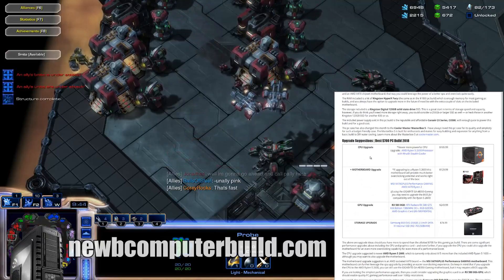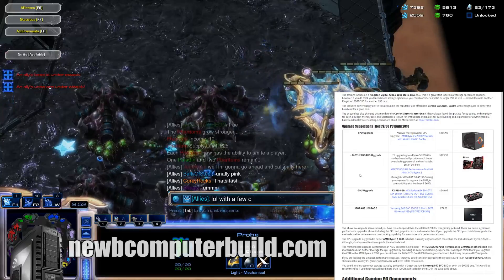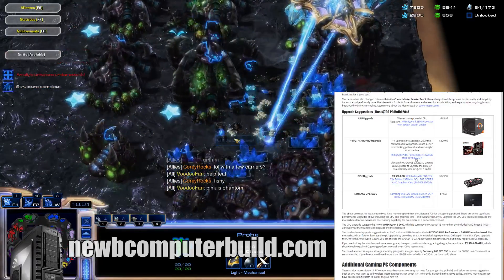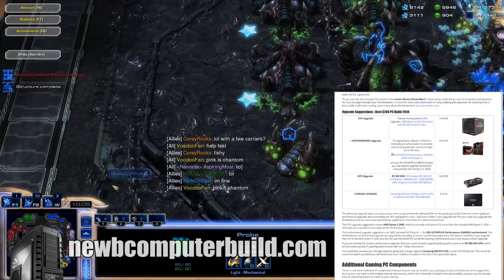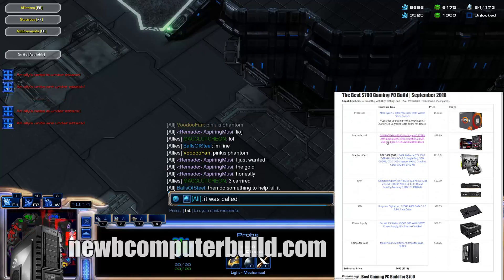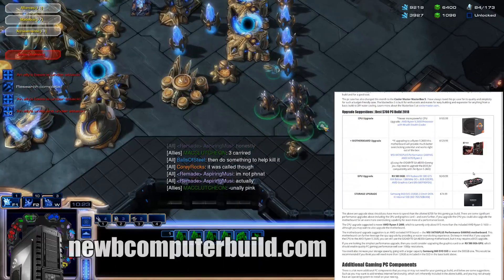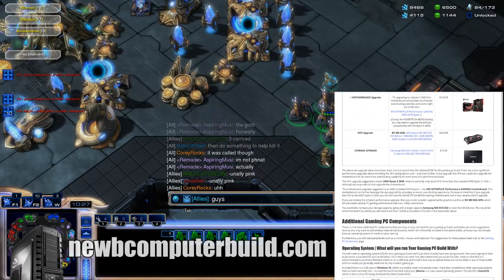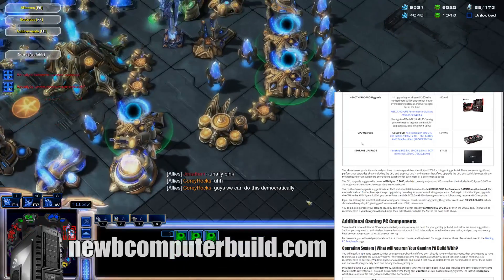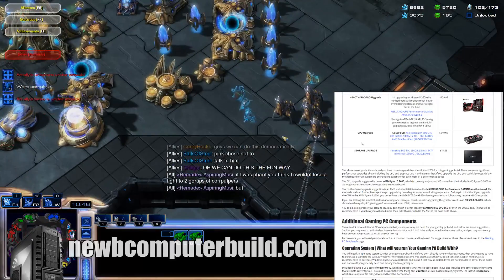If you have more to spend on this build, I would upgrade the CPU to the newer Ryzen 5 2600, which also comes with a cooler, at $165.99. If upgrading to the Ryzen 2600, you can get a better motherboard — the MSI X470 G+ at $129.99, which I would suggest. You could still use the included Gigabyte GA-AB350, but it might need a BIOS upgrade depending on the unit you receive. For a graphics card upgrade, go with the RX 580 8-gigabyte XFX at $249.99. And for a storage upgrade over the 120-gigabyte SSD, you can go with a Samsung 860 EVO 250-gigabyte for a cheap $74.99.